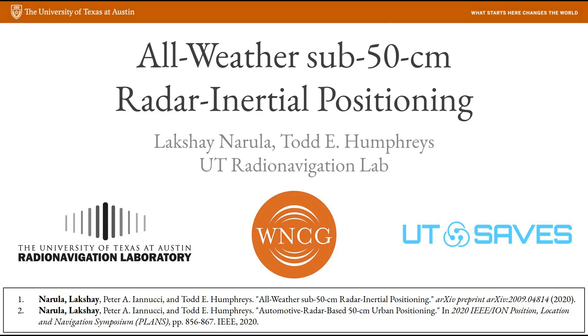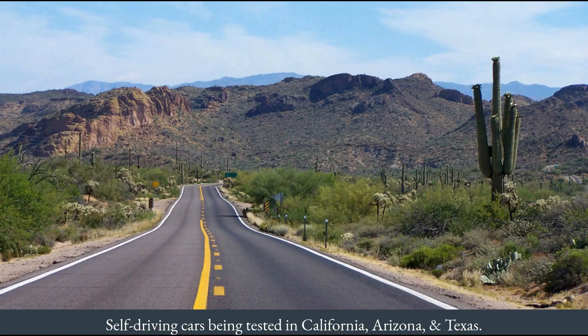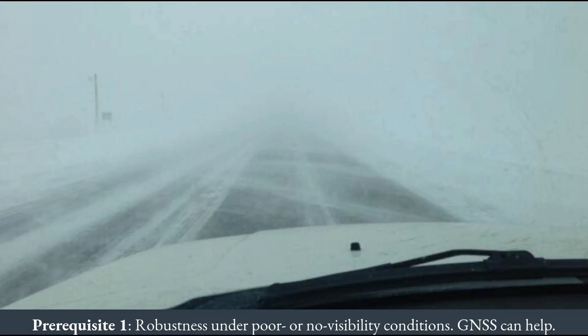Welcome to my presentation on All-Weather Sub-50cm Radar Inertial Positioning. Autonomous driving cars today are being tested in dry climates of California, Arizona and Texas. These self-driving cars use sensors such as cameras, lidars, GPS and IMUs to track the position of the vehicle and keep it in its lane.